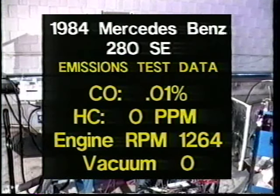Shown here are the results of the emissions testing with the catalytic converter. As you can see, the reductions are even more drastic, with hydrocarbons at zero parts per million.